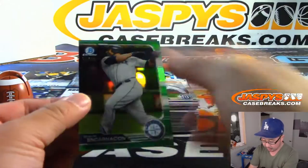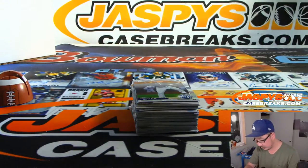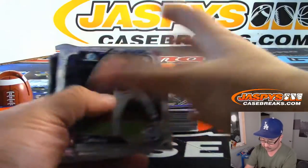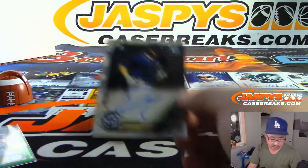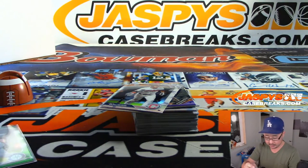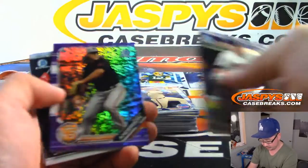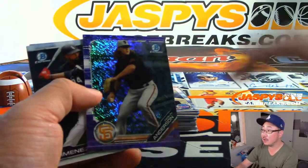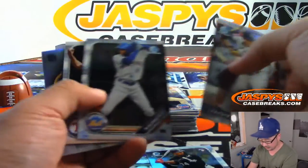There's Edwin Encarnacion, 78 out of 99, green. And Owen Miller for the Padres. Bill, maybe we'll find Owen's future teammate. Got Purple Shimmer — Sean Anderson. Those are not numbered.